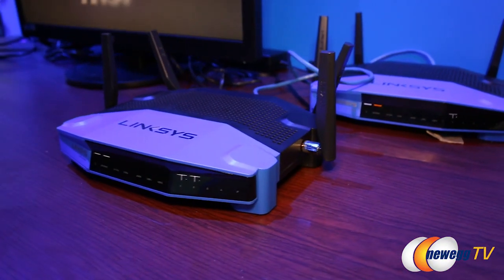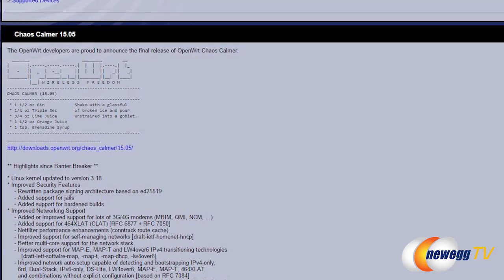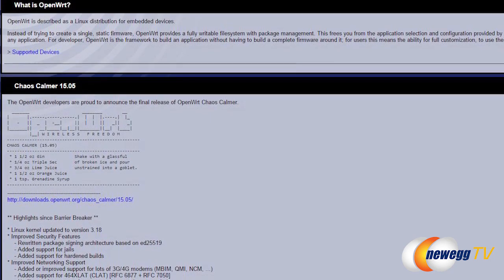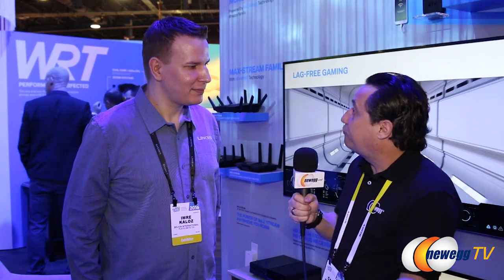There are routers out there that already have these features built in, but this router — we were talking a little earlier — you mentioned the ability to segregate a network out into segments. Absolutely. Every Ethernet port can have its own network. You can use the USB port for like a time capsule backup. It's a feature that is not available in the factory firmware, but you can do it in the open-source version. That's the beauty of open-source: we can talk about features we know of today, but somebody out there could modify the open-source code and add new features.